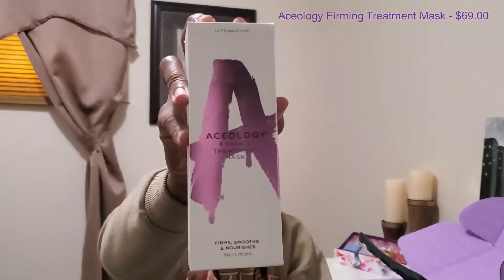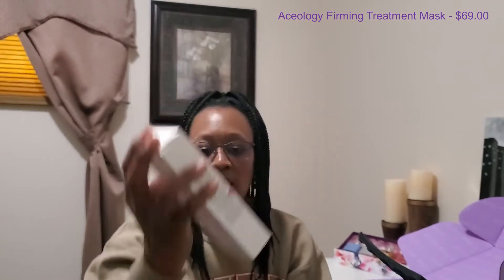The next item we have here is from Aceology, and this is their firming treatment mask. I tried this brand from another box — it was just a sample size and I believe it was a blue one — and I loved that mask. It was a peel-off mask.